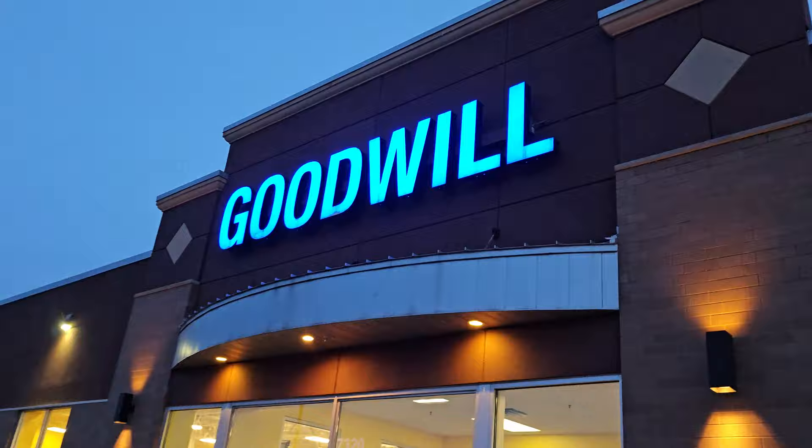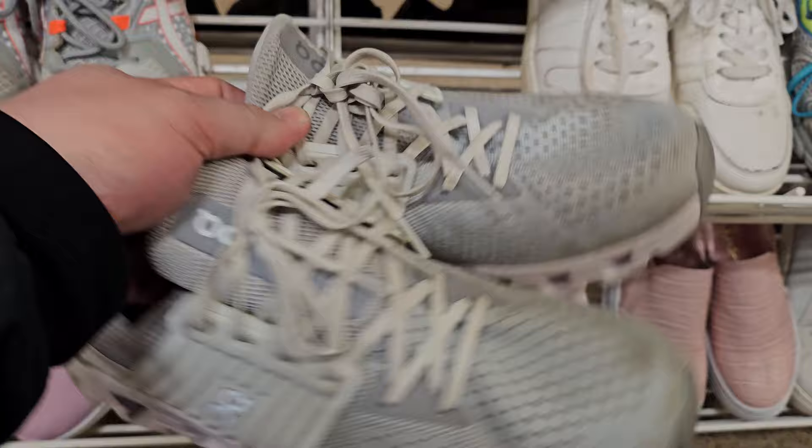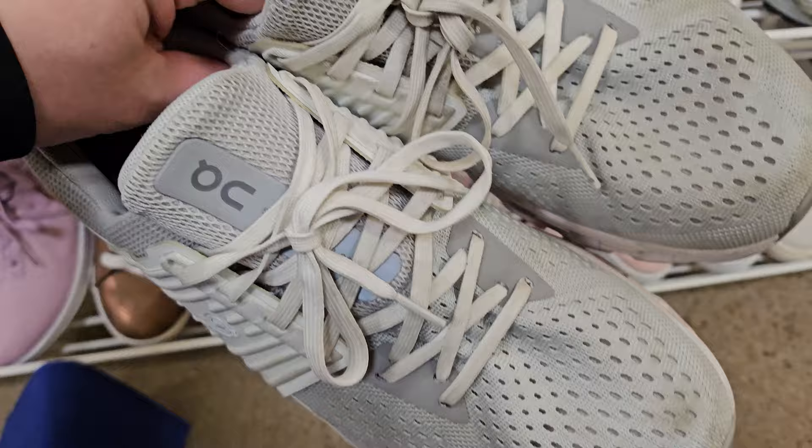Checking out the women's shoes — just found a pair of On Clouds. Pretty decent shape, not too bad on the bottom. Looks like a women's 10.5, a little dirty but should clean up nicely. Only $8.99, no rips or tears on the uppers, and the heels look pretty good. I think I'll grab them.